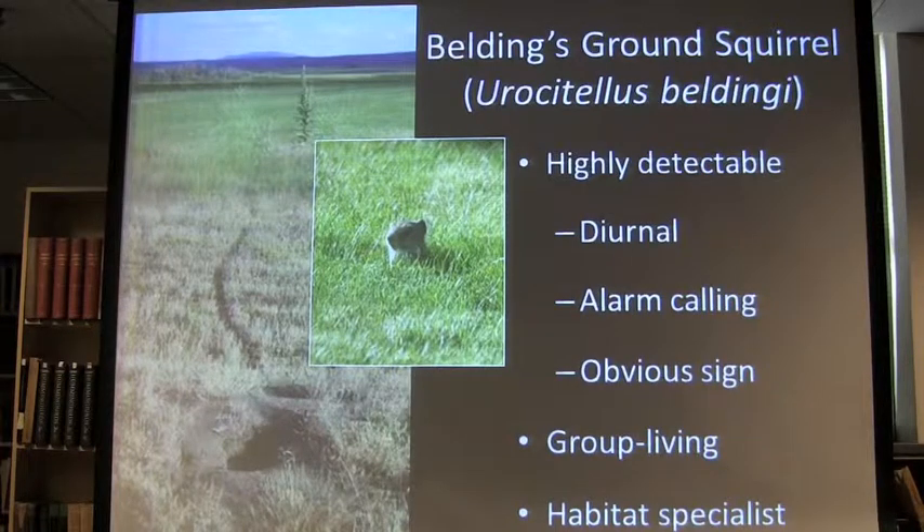The reason I chose the Belding's ground squirrel is not just because Craig told me to, but because they're actually great study species for many reasons, including that they're highly detectable. They're diurnal, they alarm call, they live in groups, they have these obvious signs like trails from the burrows. They live in burrows and they do in fact hibernate, which is interesting for some of the results. They're also habitat specialists on montane meadows — a habitat that's really an ecosystem that's very important ecologically and from a management and tourist perspective. If you think of some of the places in Yosemite that are best known and loved, they're often the meadows.